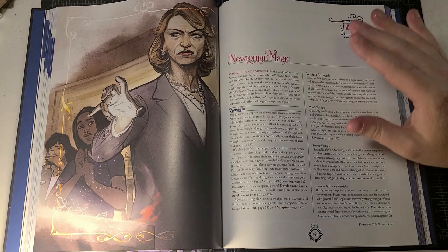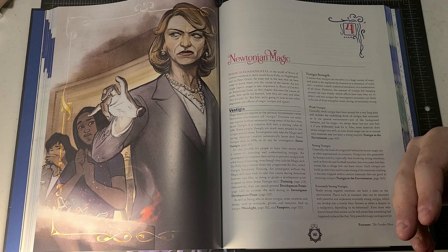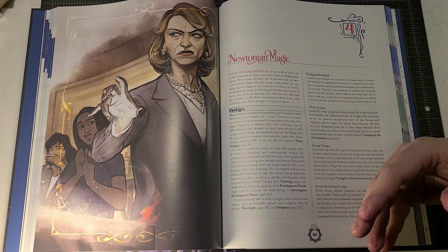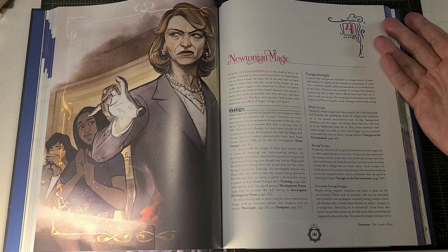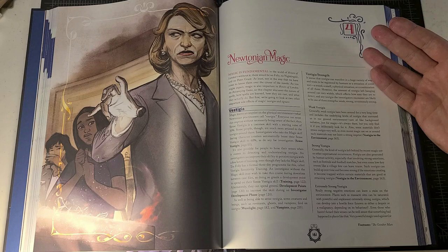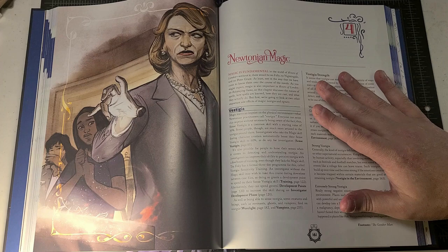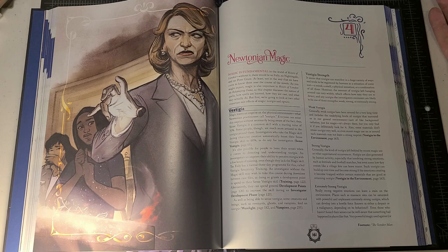In a typical fantasy role-playing game there are no costs to the individual to use magic — it's readily available, and there's usually access to a ton of different spells. Contrast that with Call of Cthulhu, where casting any spell can have massive implications on the character — whether from sanity loss or even permanent changes like loss of POW. The Rivers of London RPG strikes a balance that is very reflective of what magic is like in the novels, which I find to be one of the most interesting aspects.